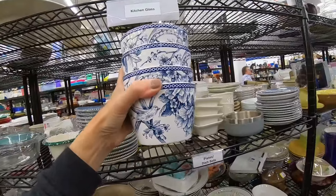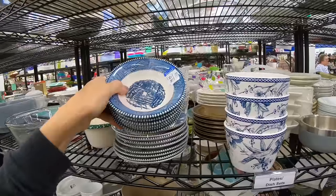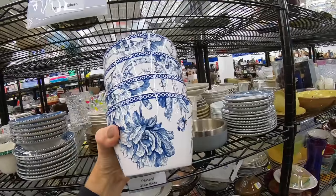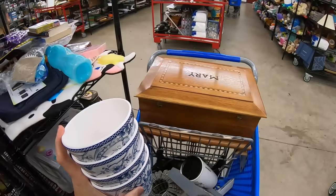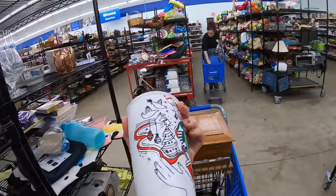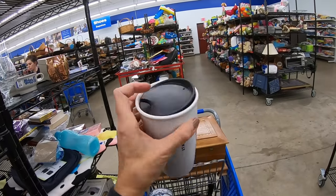I almost want to say you don't even have to run comps on these, but I will because it's just good business practice. These are definitely going in the cart. I don't just pick up all blue and white indiscriminately — this one I don't even know who made it, it's unmarked. But these 222 Fifth pieces I would definitely put in my cart. I also found a Starbucks mug while you weren't looking.